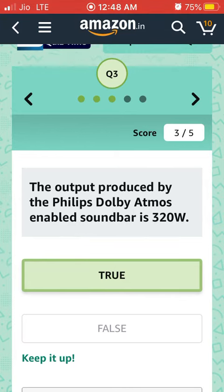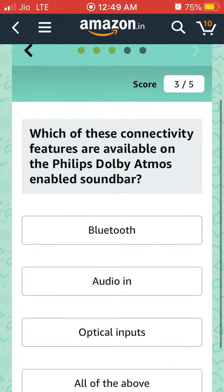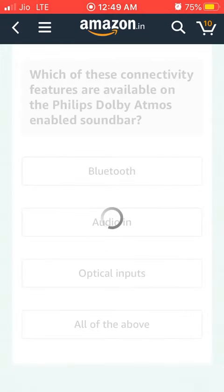Fourth question: Which of these connectivity features are available on the Philips Dolby Atmos enabled soundbar? All of the above — fourth.